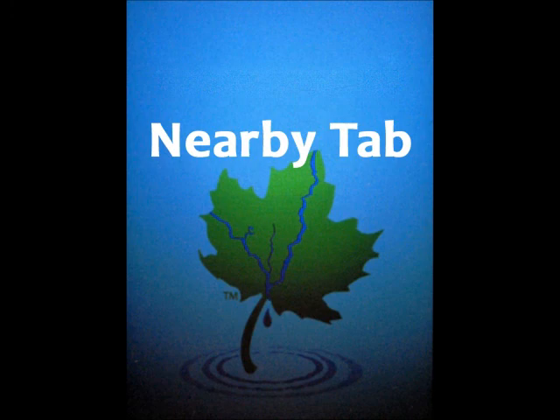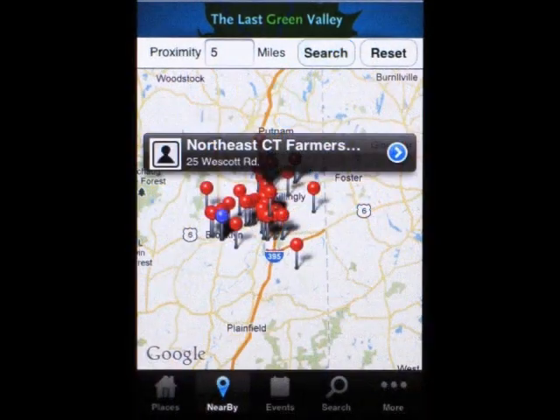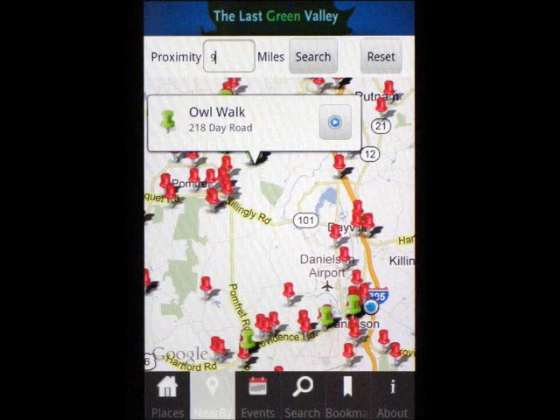You can find your present location in the Nearby tab. Select Search and find places and events near you. Red pins are places and green or blue pins are events.